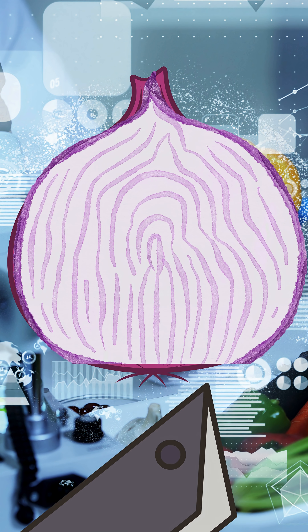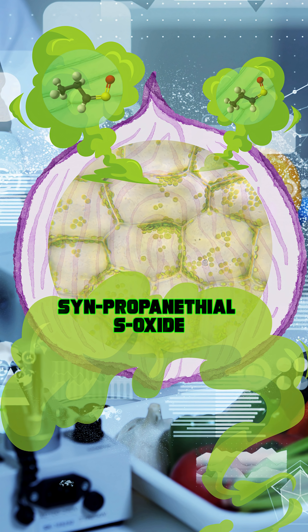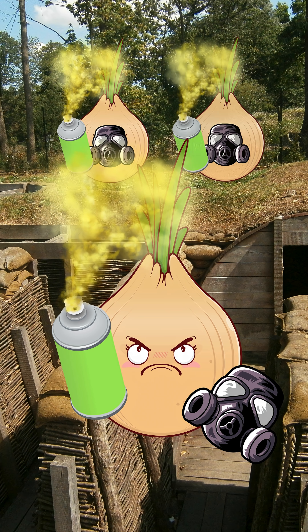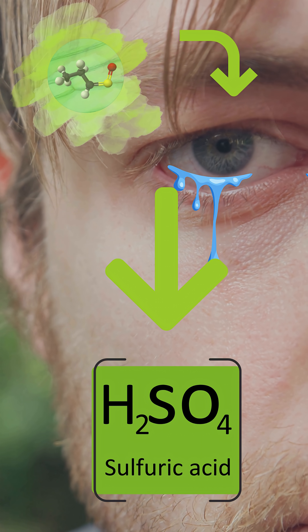This happens when you damage an onion cell, releasing a volatile gas called syn-propenosyl S-oxide — its own personal tear gas. Which hits the moisture in your eyes, forming sulfuric acid, and BAM! Your tears are your body's attempt to flush it out.